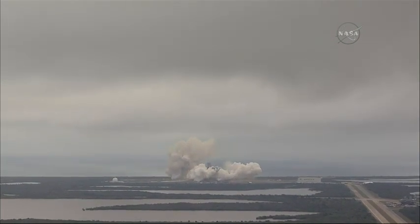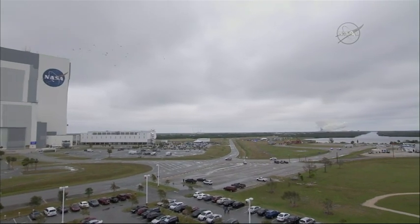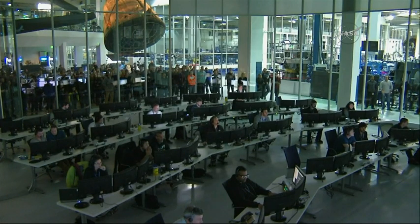Stage 1 propulsions nominal. Onboard imagery nominal. Vehicle now going transonic through the sound barrier. Maximum dynamic pressure is reached. Flight control from Hawthorne, California now controlling the flight.